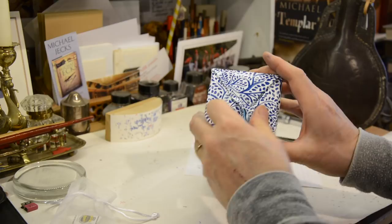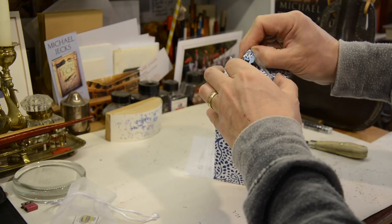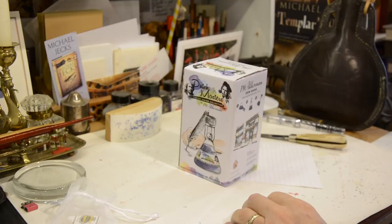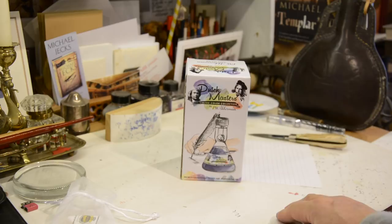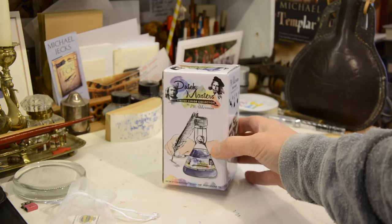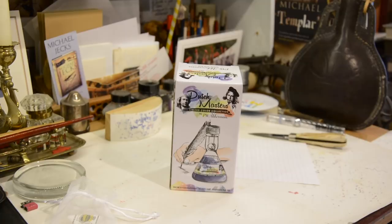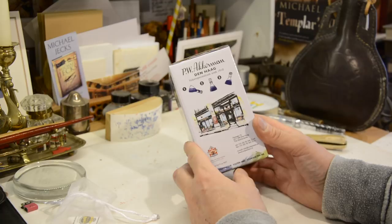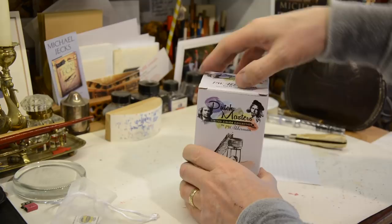Let's see if we can get it open. When in doubt, get a knife — much easier. And here we have a box. It's Dutch Masters, Limited Colour Collection, it says. From PW Ackermann, Den Haag — The Hague. And a picture of the bottle on the box.